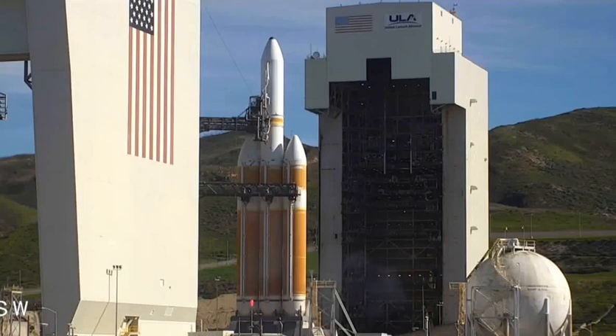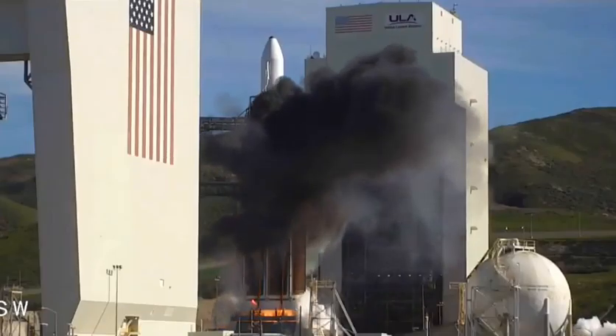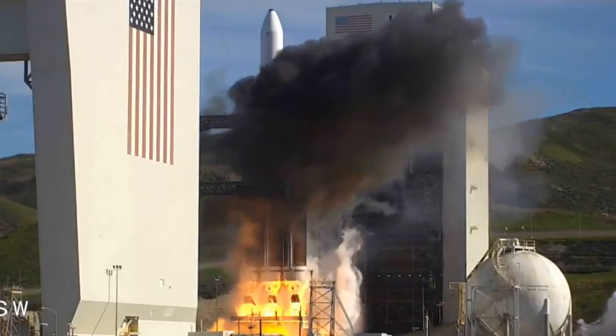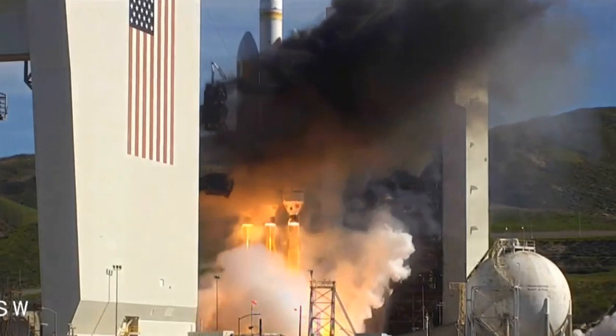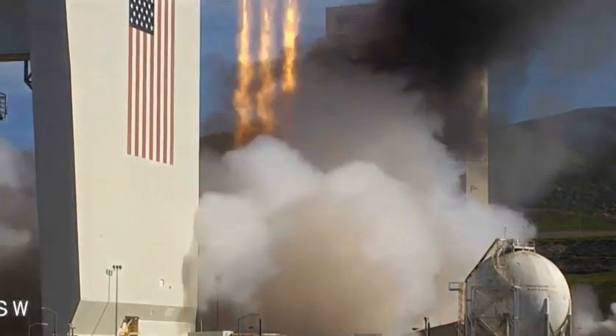We should have ignition. Six, five, four, three, two, one, and liftoff of the United Launch Alliance Delta IV heavy rocket with NRL-71 for the National Reconnaissance Office.